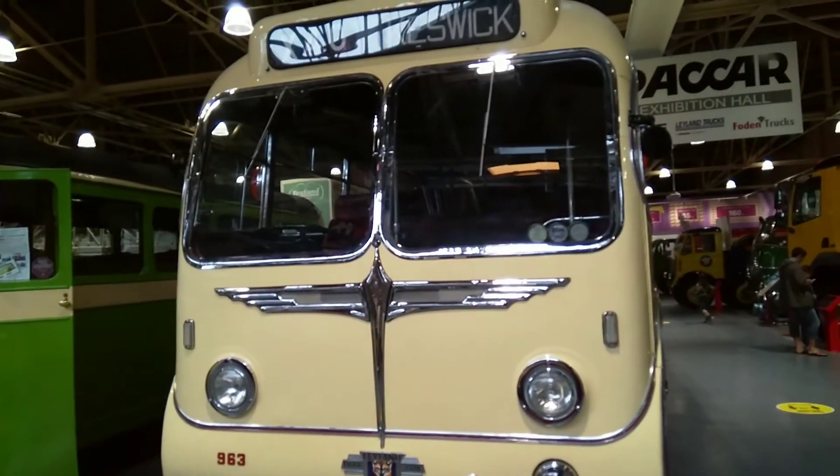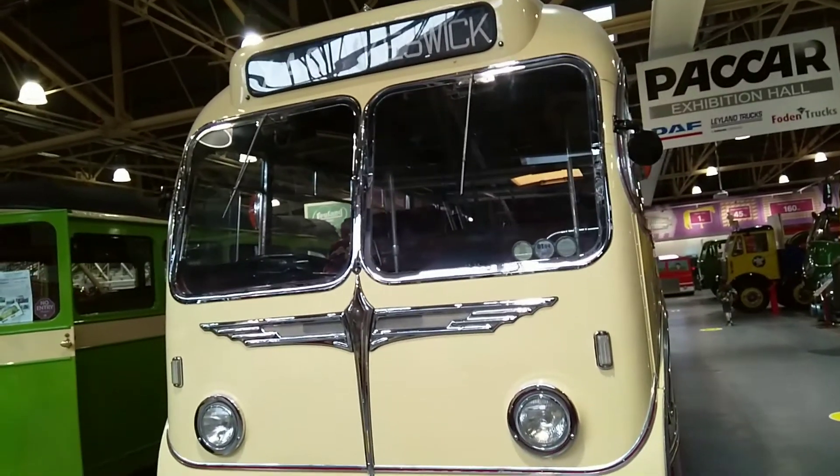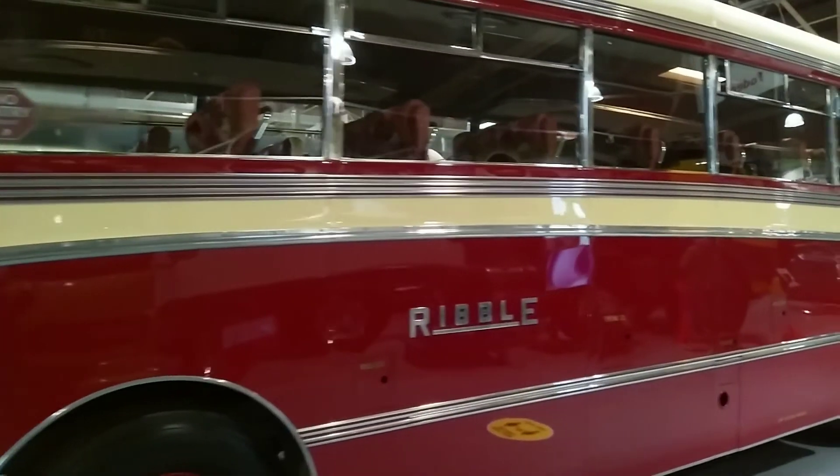The Leyland Tiger Cub was a bus manufactured between 1952 and 1970. Along with being in service in England and Wales, it was also exported to Southern Asia, West Africa, the Caribbean and Oceania.